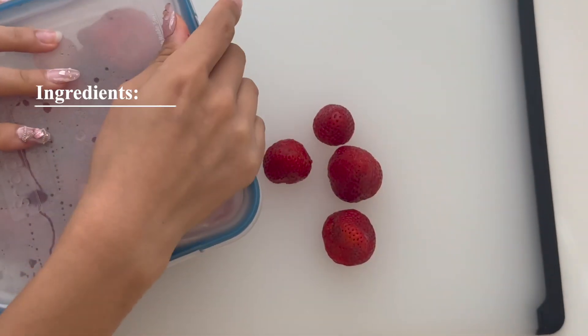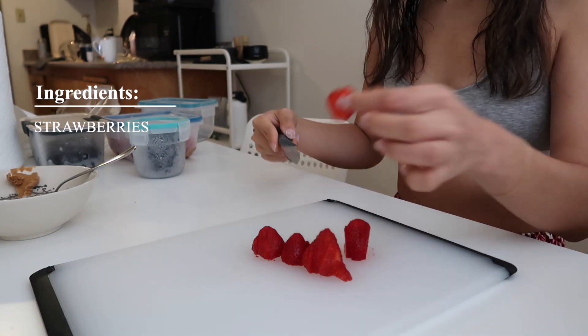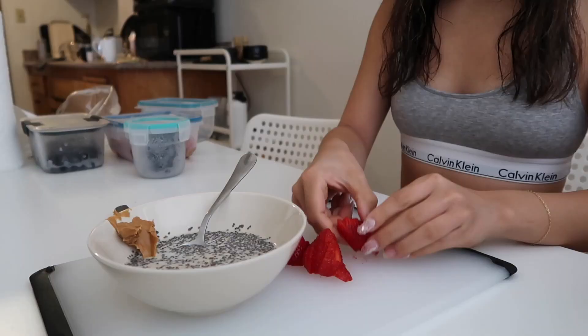My bowl consists of chia seeds, peanut butter, and any fruit that I have laying around, but my go-to are usually strawberries, bananas, blackberries, and blueberries.